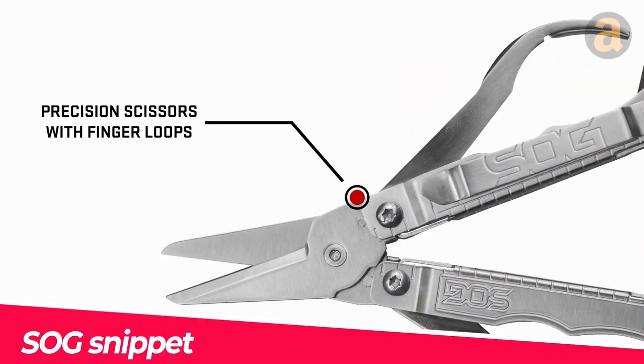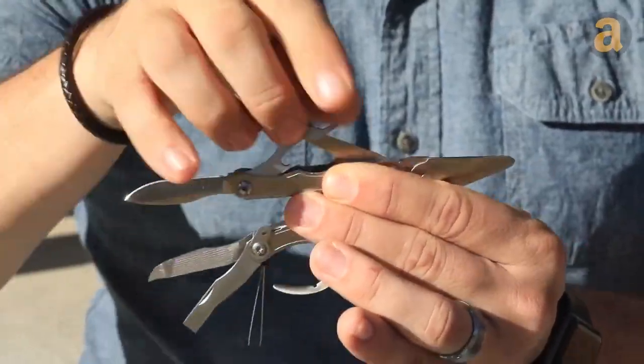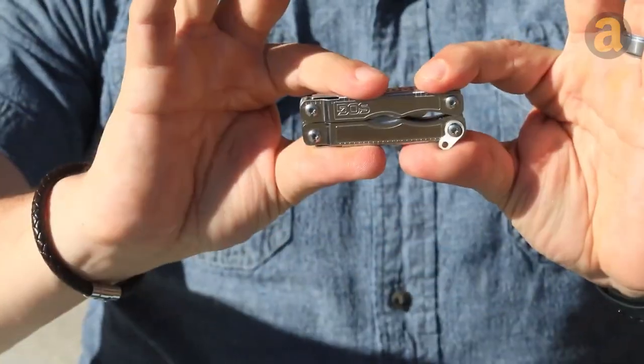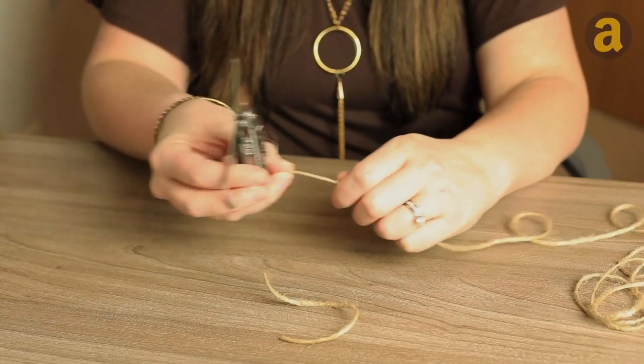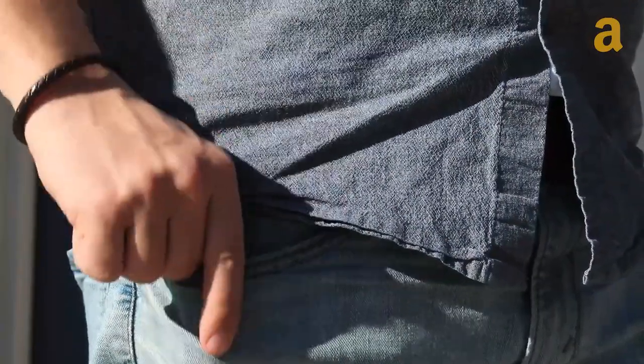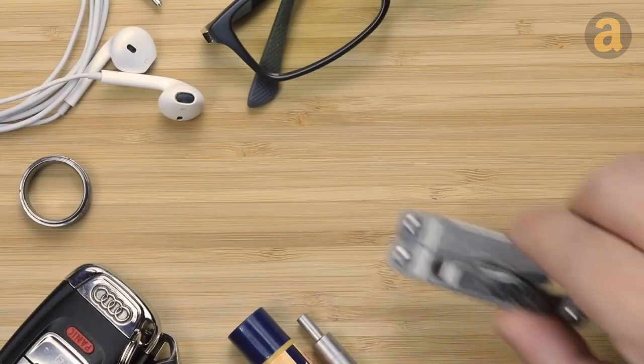The Sog Snippet is a compact multi-tool that can easily fit into a pocket. It includes scissors, tweezers, a screwdriver, a knife, a nail file, and even a ruler. This multi-tool is like a seven-armed paper hanger in the tools world, implying that it is versatile and useful for various tasks.